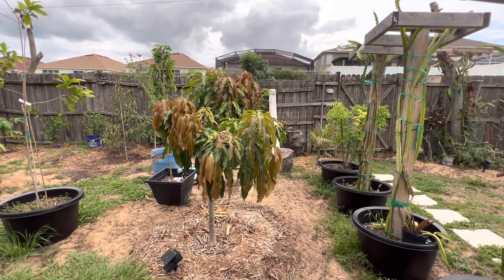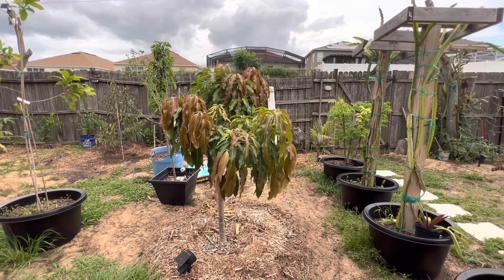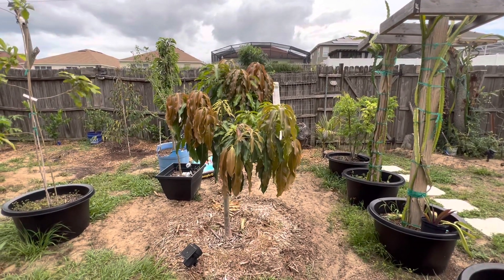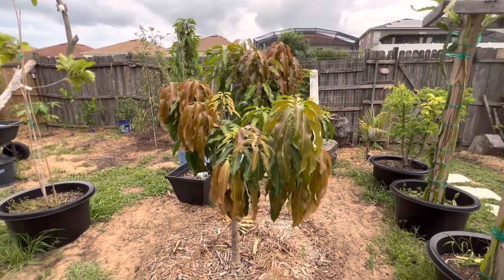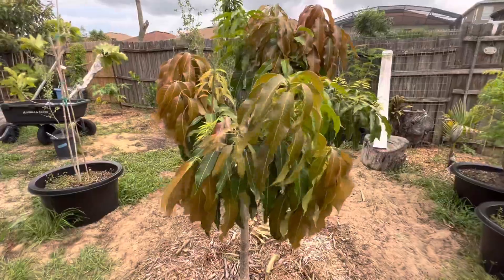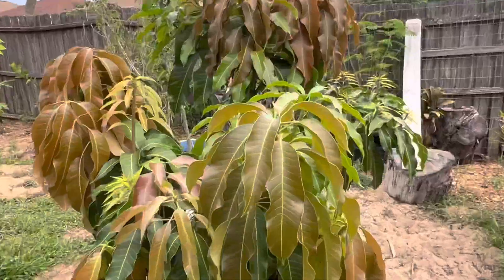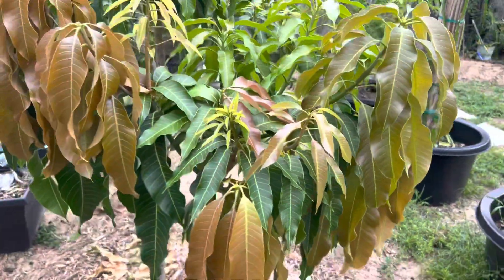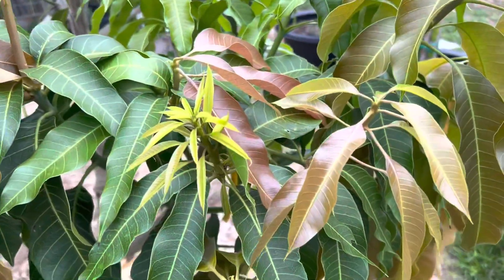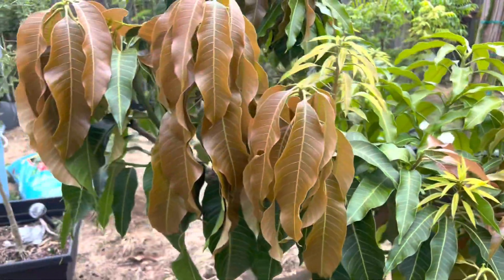Hello everyone, just want to give you guys an update on our Namdak Mai. This is the Namdak Mai number four dwarf variety. A lot of new growth — just really happy it survived the winter. Branching out nicely.